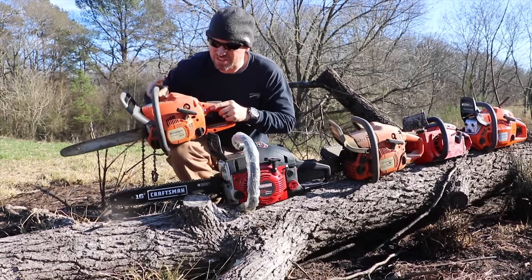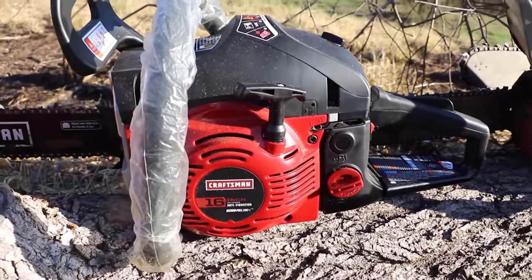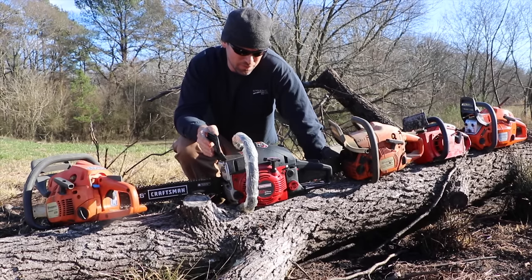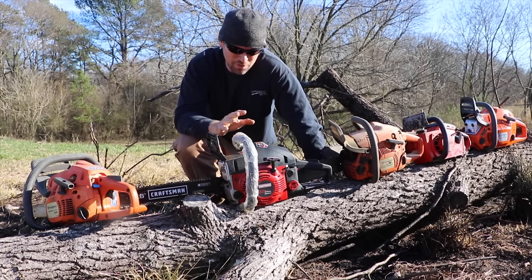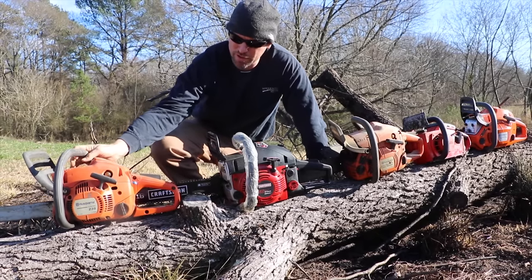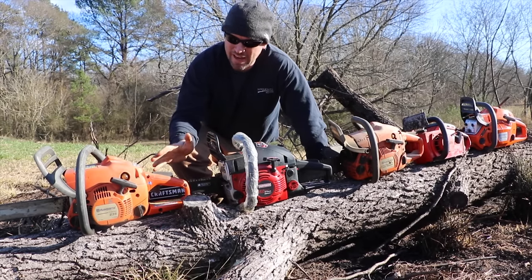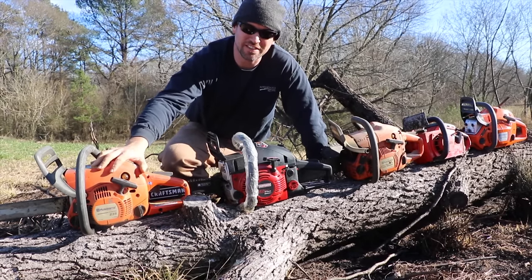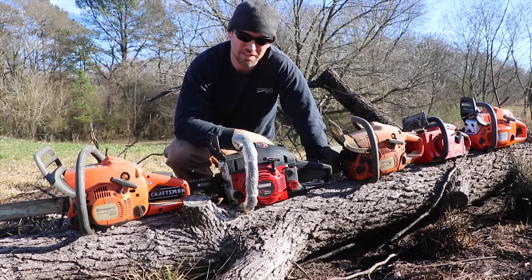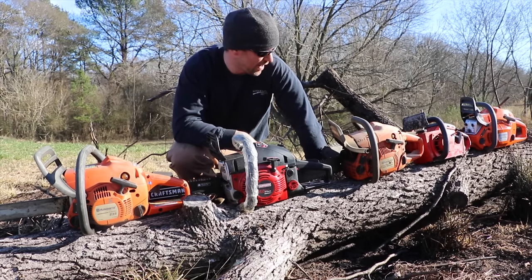The next chainsaw I have here is a Craftsman — this is a 16-inch, and it's brand new, still got the wrap around the handle. If you wanted something small but with a little more bar length and horsepower, this is a 42cc with a 16-inch bar. Something like this is a great homeowner saw. I would recommend either of these saws if you're a homeowner or just starting out on a property. I'd probably go with a 16-inch Husqvarna over the 16-inch Craftsman — that's just a brand preference. Craftsman is an old brand but they don't make them the way they used to.